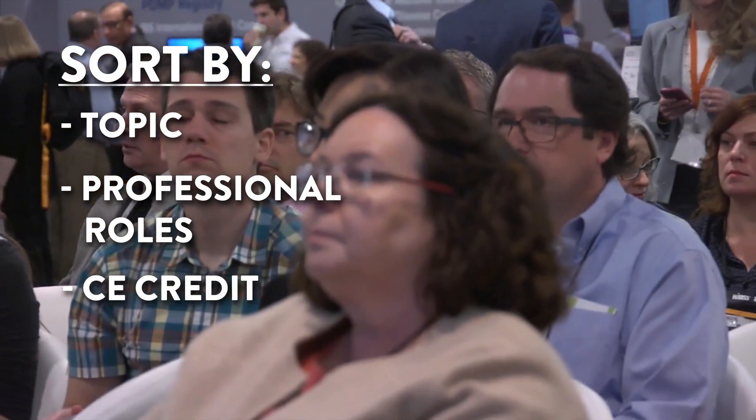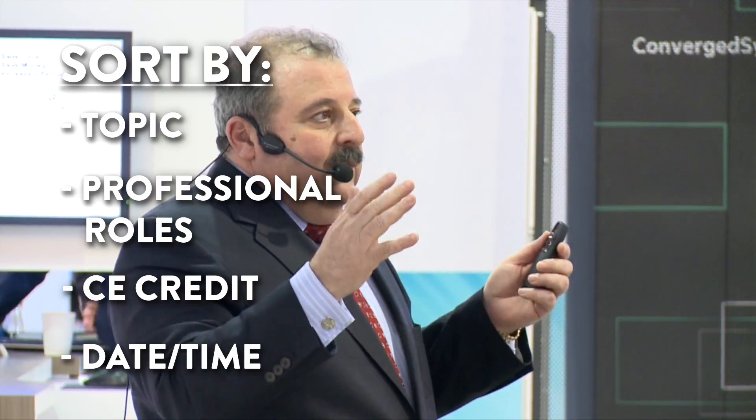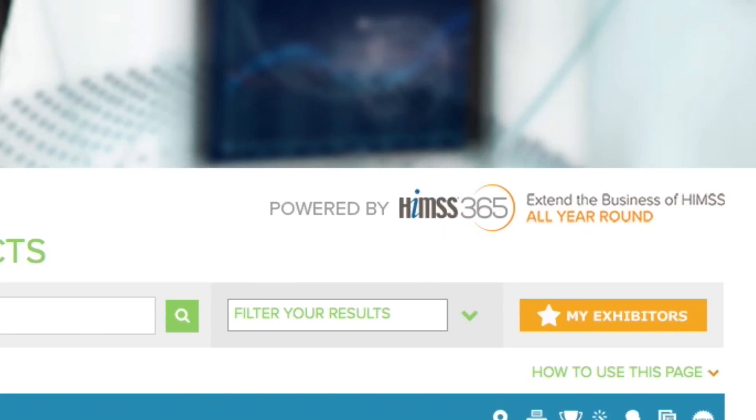project managers, and consultants. You can also sort by CE credit if you're looking for something that qualifies for certification, or filter by time if you're looking for convenience. You can also look up exhibitors or products using HIMSS 365.